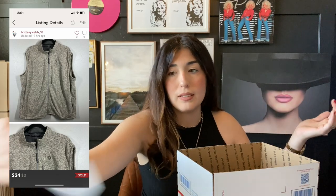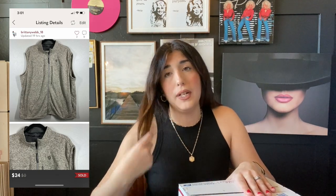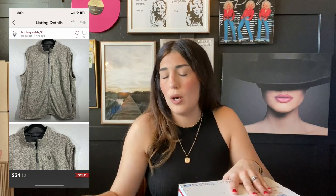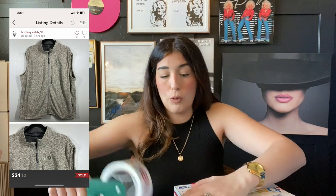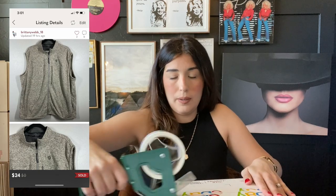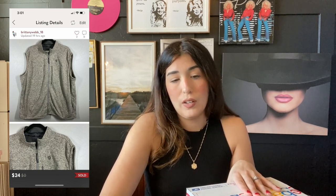The next item that sold is this Wrangler George straight fleece sweater vest in a 2X. Bigger men's sizes sell super fast and for a good chunk of money — they are definitely a bread and butter item. The brand doesn't necessarily matter, but do look up comps while you're thrifting or sourcing. The bigger sizes for men and women do really, really well. This is actually a consignment item for my dad — I receive 40% of the profit and he receives 60%. This item sold for $24.